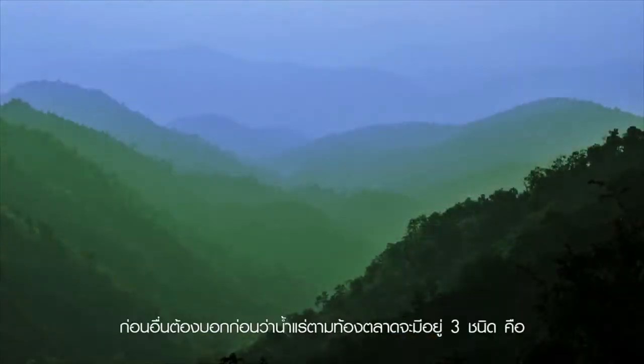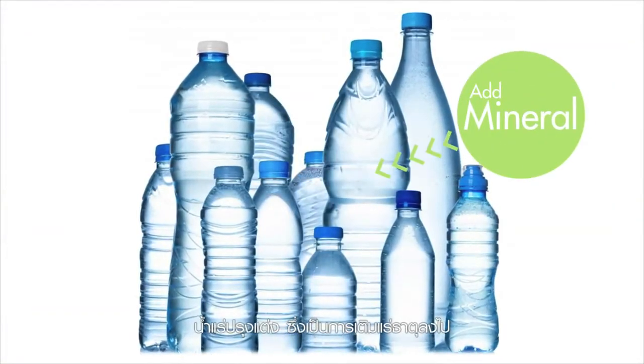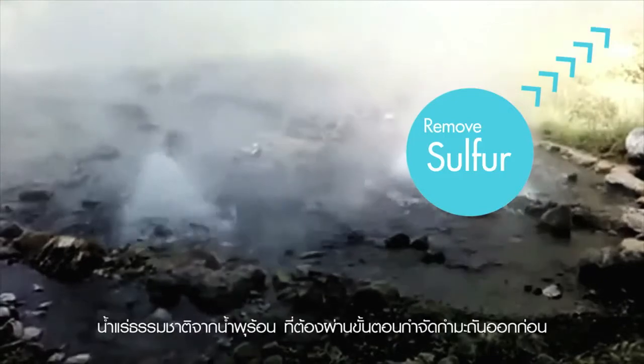First of all, in the market, you find three types of mineral water. There is purified water that has minerals added to it. Then there is mineral water from hot springs, which has to be processed to remove sulfur.